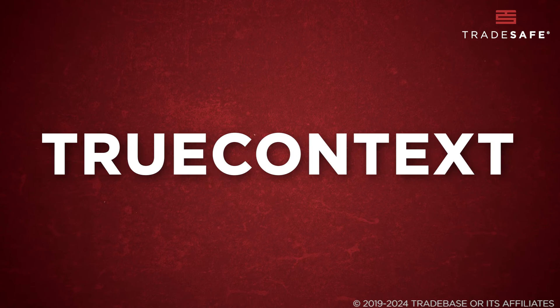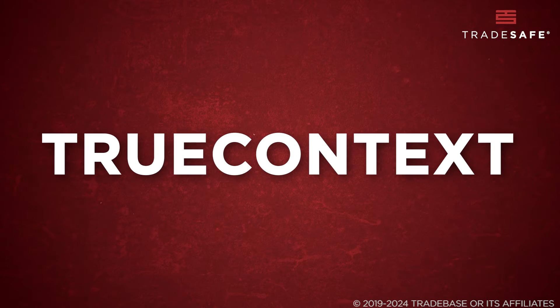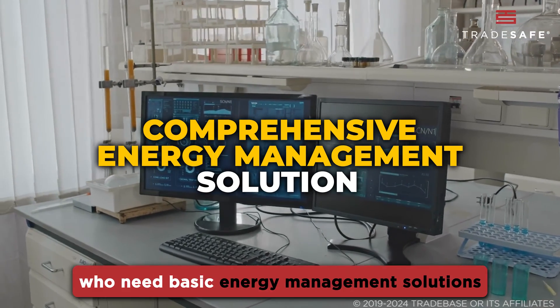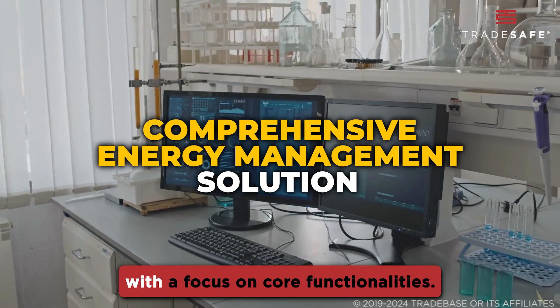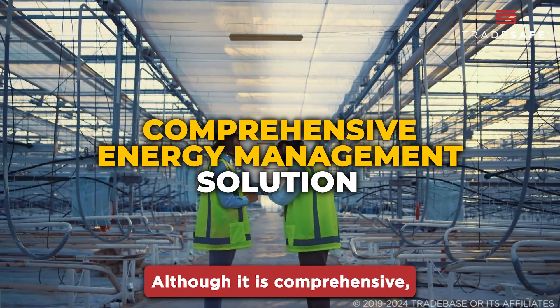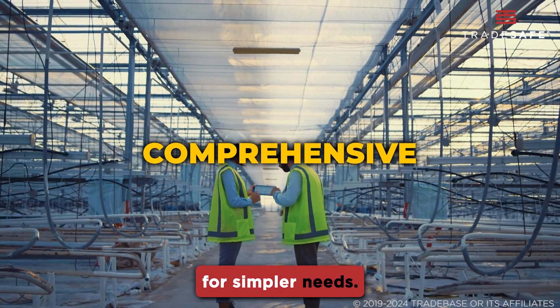TrueContext provides a holistic approach to energy management. It offers reliable automation features, making it suitable for those who need basic energy management solutions with a focus on core functionalities. Although it is comprehensive, it might be overwhelming for simpler needs.